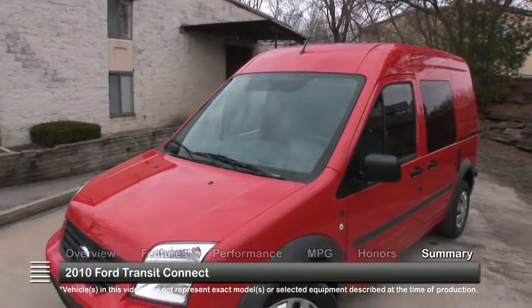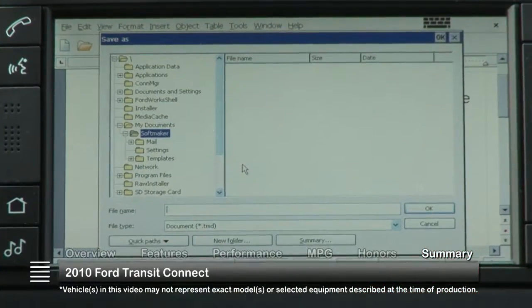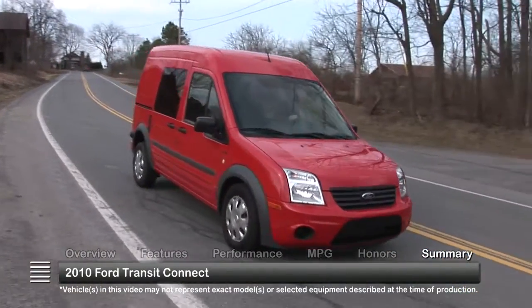With a low-slung, car-like ride, a spacious, versatile interior, and the latest in job site technology, the 2010 Ford Transit Connect has the tools to make the small business owner's life a whole lot easier.